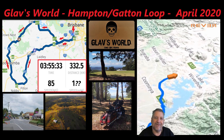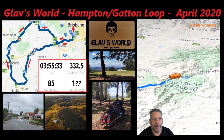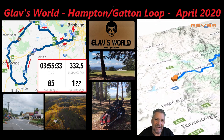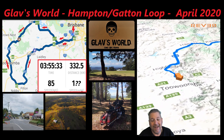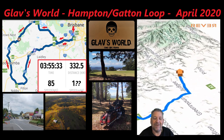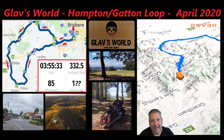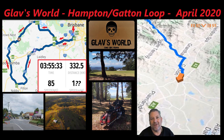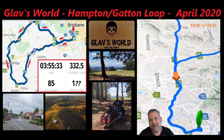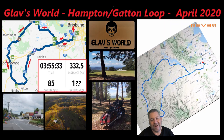Today's GLAB's World ride sees us doing the Hampton-Gatton Loop. We head out from Brisbane, out to Blacksoil, then on to Fernvale, up the Great Dividing Range to Hampton, follow the Range along the top to Toowoomba, head towards Warwick, then cut down to Gatton and head home. All up this is 333 kilometres and about four hours in the saddle, average speed of about 85 kilometres an hour. This is another great South East Queensland day ride.